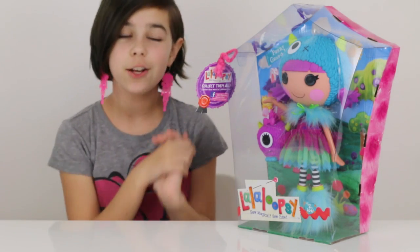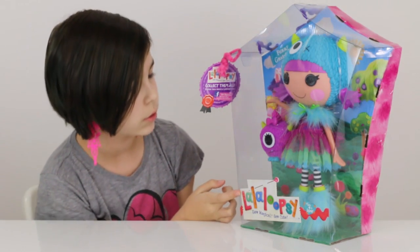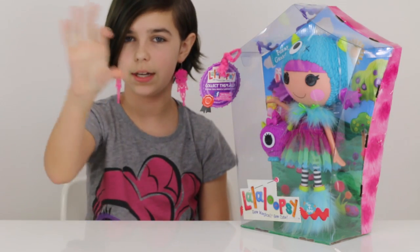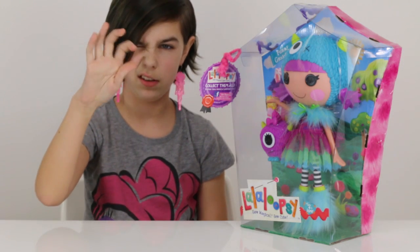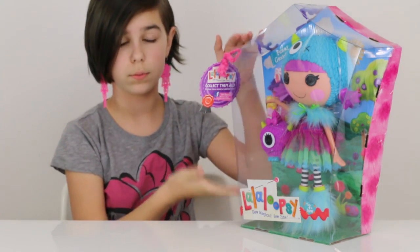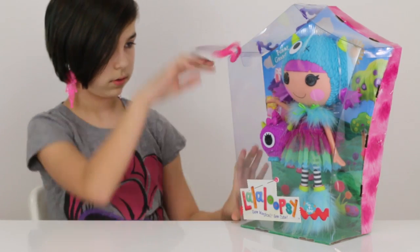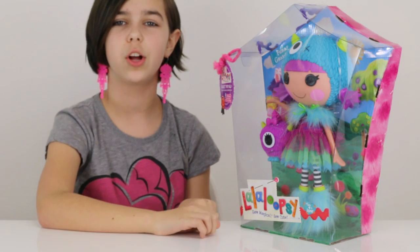Hey you guys, it's Audrey and today I'm going to be doing a review on this Lalaloopsie big doll — not one of those little tiny figures or one of the Lalaloopsie minis, which are really small. I was going to call them normal-sized dolls, but I'll just call her a large doll.